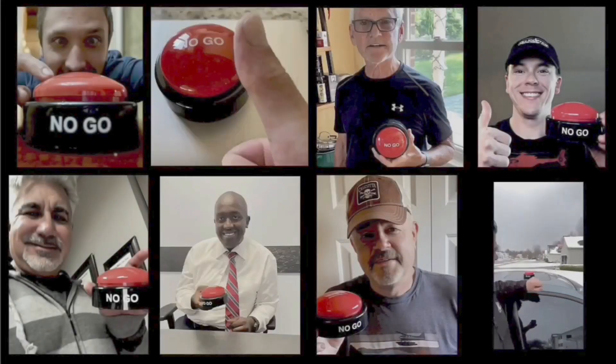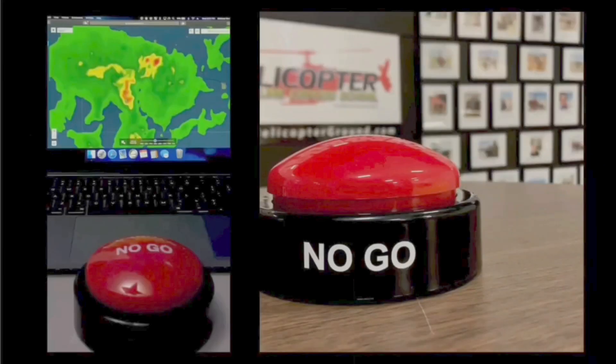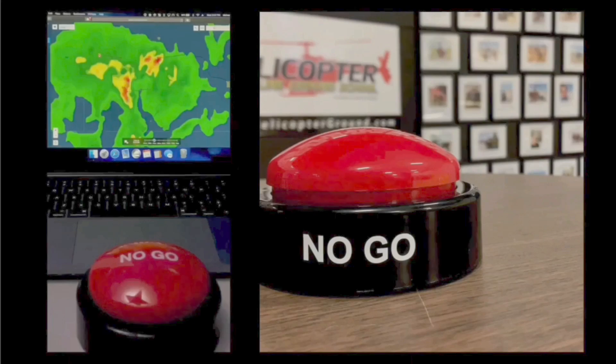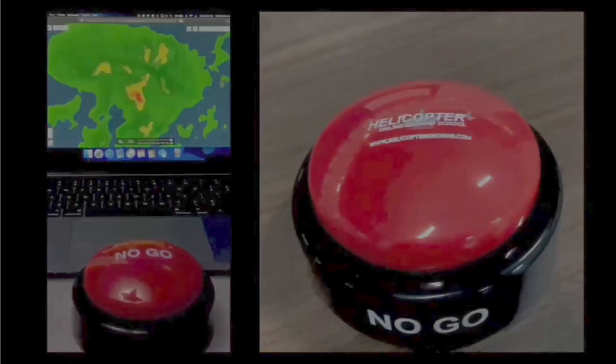Alright, we'll see you tomorrow on the next video. Peace out. When you feel the pressure to fly but know the right decision is to stay on the ground, hit the hogs no-go and live to fly another day. Helicopterground.com.